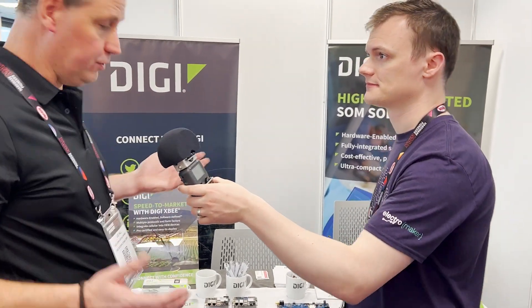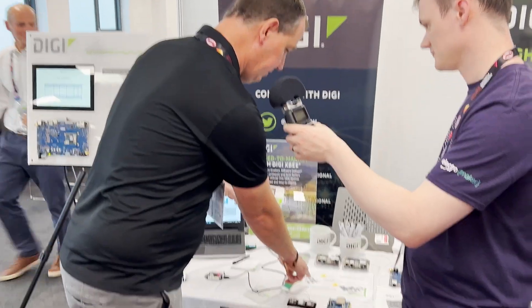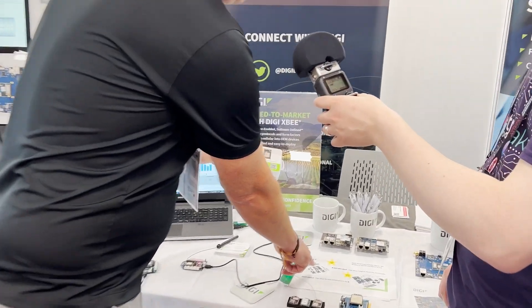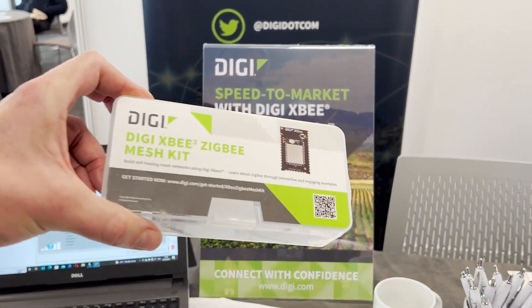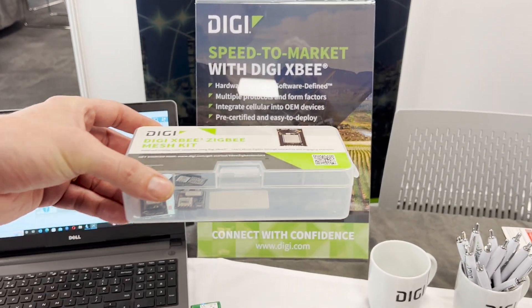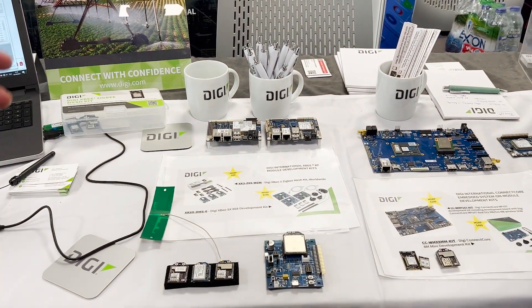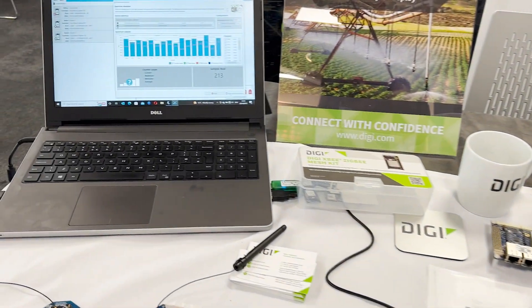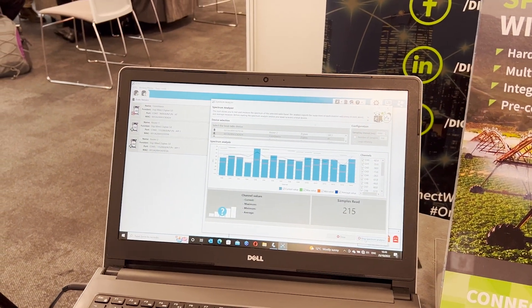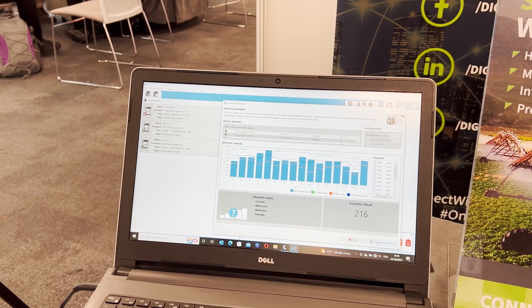So we have free of charge tools. We also have low-cost development kits. For example, we've got one here — the Digi XB development kit — at $99. You come with three development kits, antennas, modules, and USB connectivity. And we have a free tool that allows you to not only set up the device but also interrogate its performance across the network and give you a starting point for developing your proof of concept.